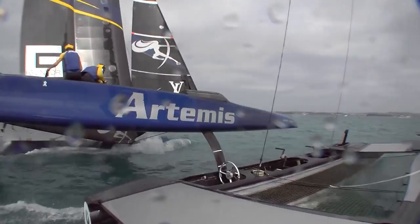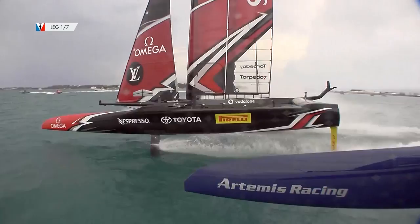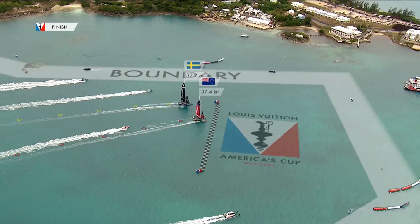Let's face it, the naysayers have said since the deed of gift challenge in 2011 that multi-hulls can't match race. So what do we see? Constant high-speed passes, luffs, match race tactics, small mistakes creating massive gains and losses. Bottom line, this is seriously cool sailing.